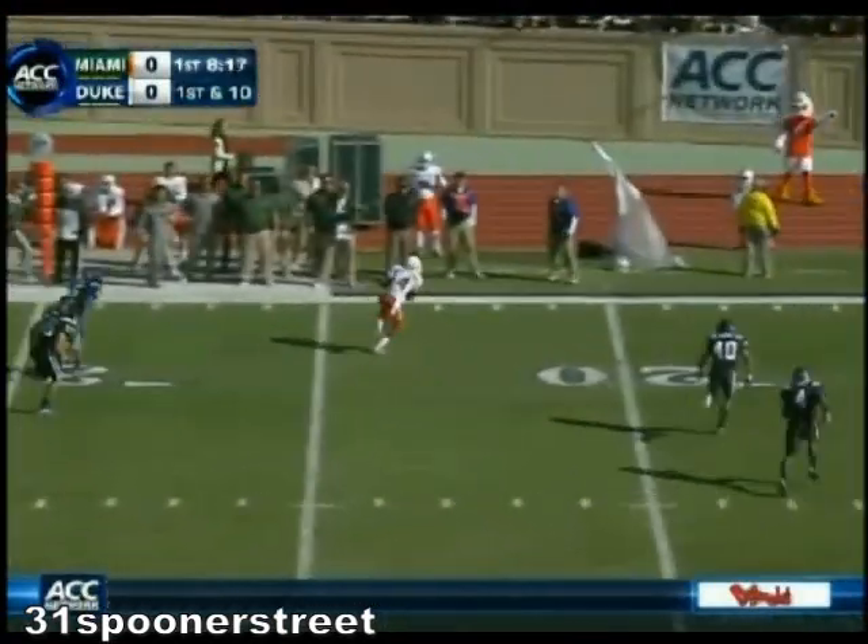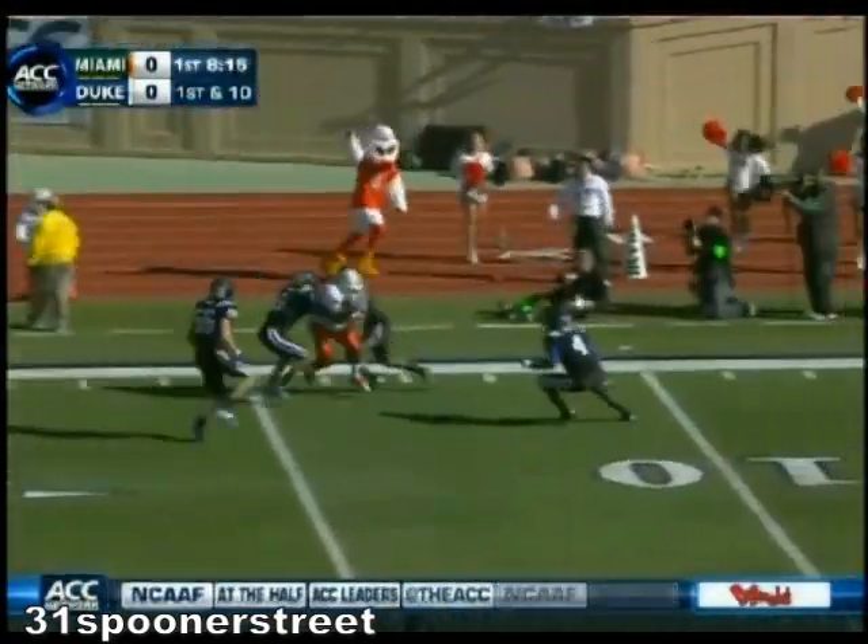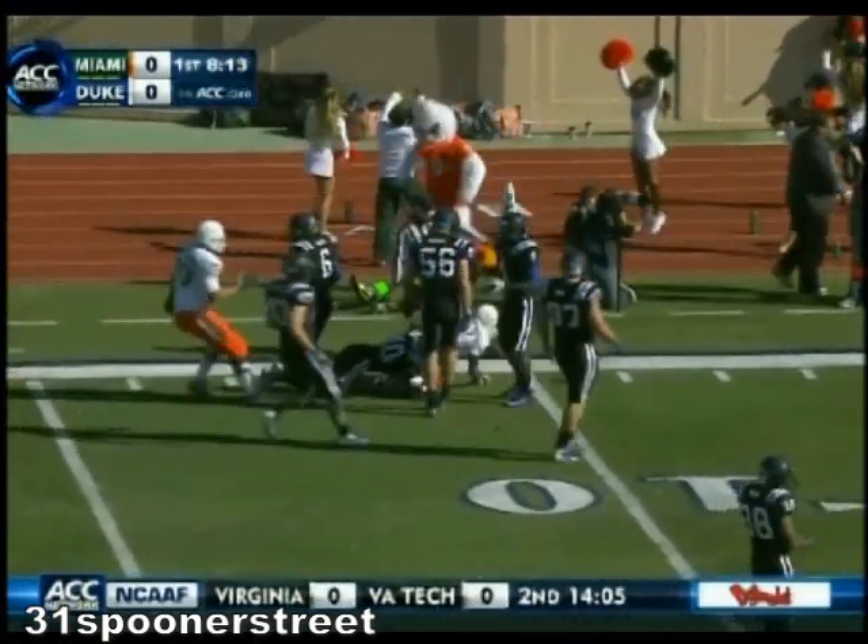He's looking deep, got a man wide open. It's complete, and it's all the way down to the 11-yard line.